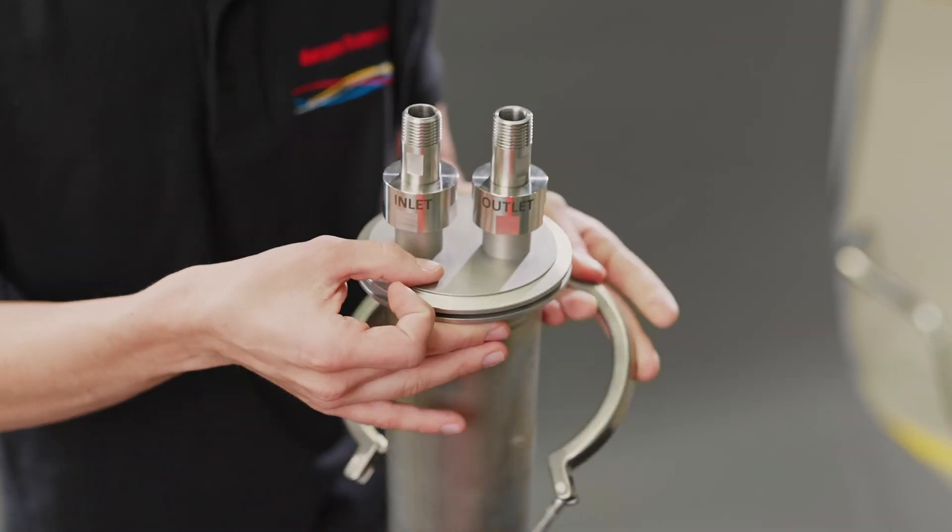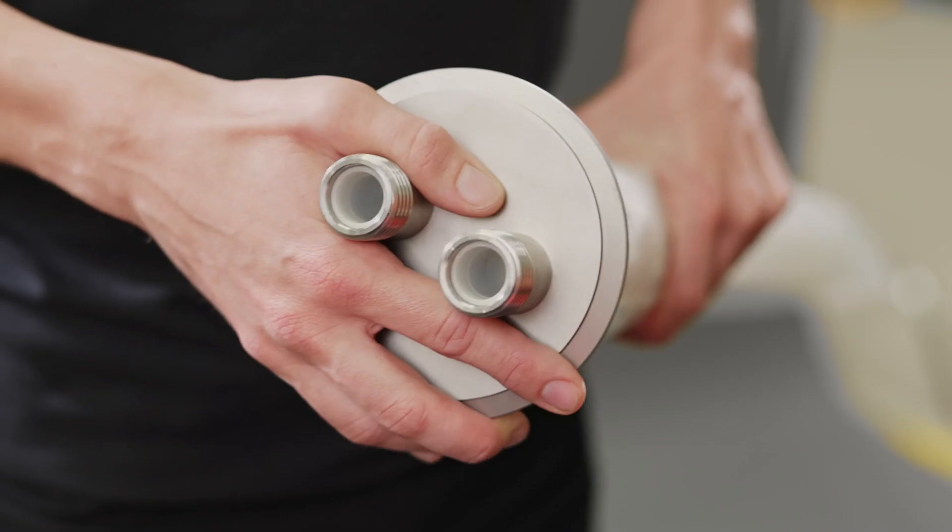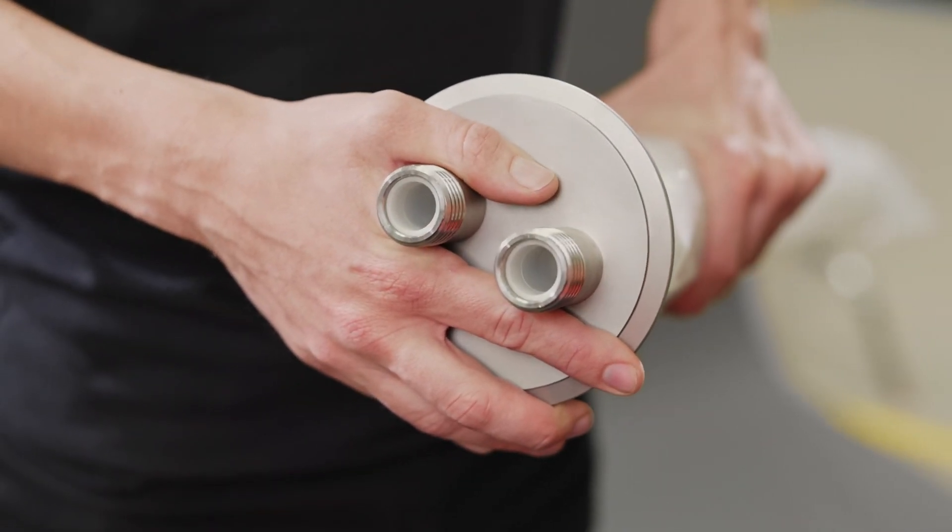SuperClean allows operators to change out filters quickly, easily, and safely, saving you time and operational costs, while reducing risk.